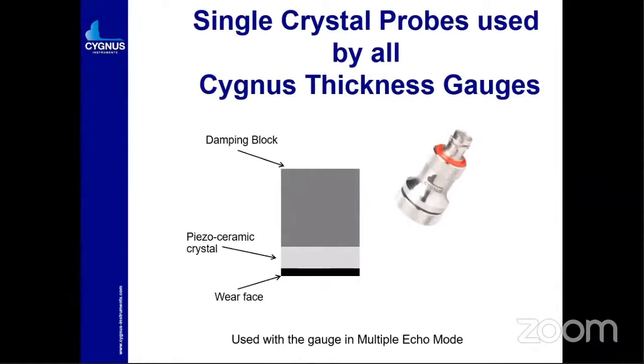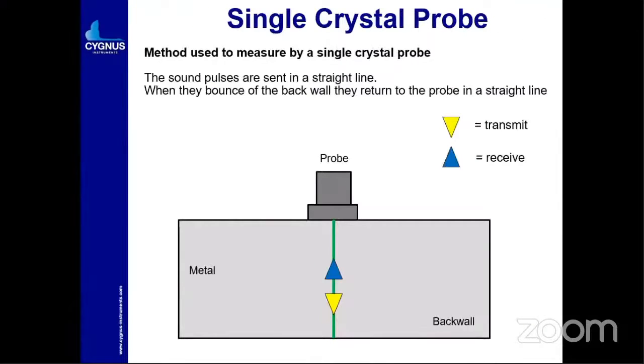The pioneer of the Cygnus instrument is the single crystal probe, which gives accurate readings. How does the single crystal probe work for wall thickness gauging? The probe has a piezoelectric ceramic crystal, a wear face, and a damping block, used in multiple echo mode. When you place the probe on the metal, it transmits sound waves, which hit the back wall and come back to the probe. It takes the average of three bounces and you get a proper reading.